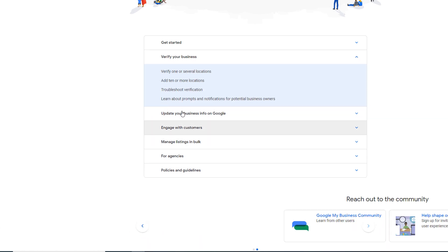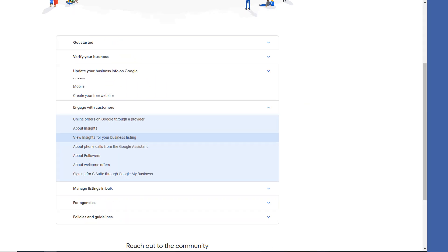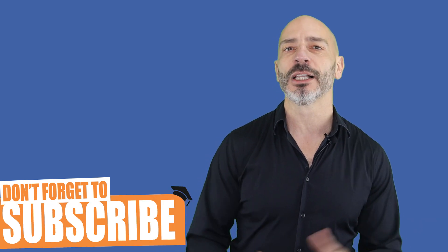If you've always wanted to know everything about Google My Business, this is where you should look. You'll need a Gmail account to use the forum, but if you already have a Google My Business profile, you should already have a Gmail address. I personally use this forum a lot and find it extremely useful.